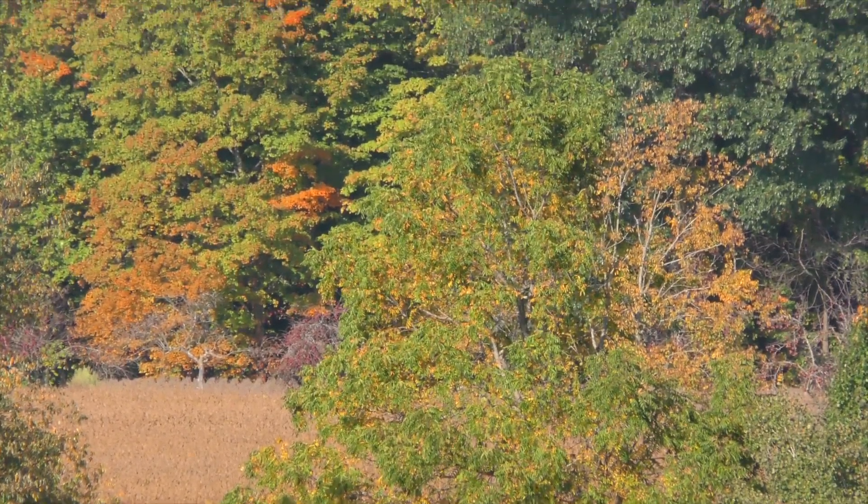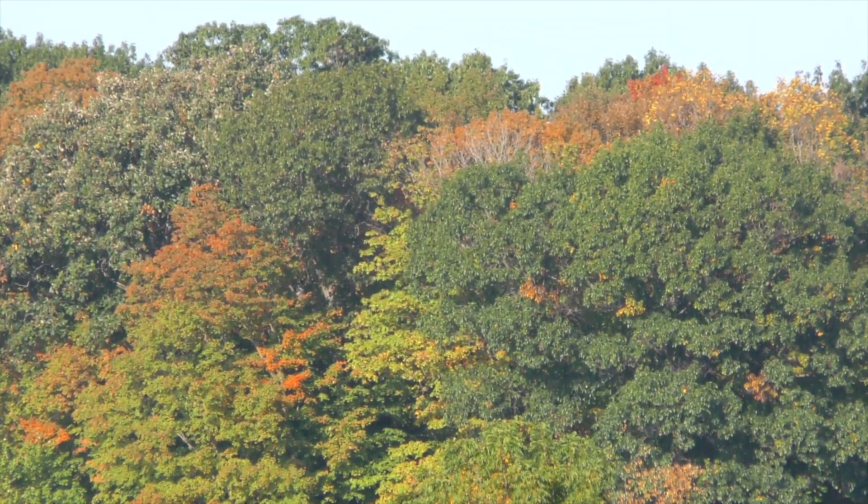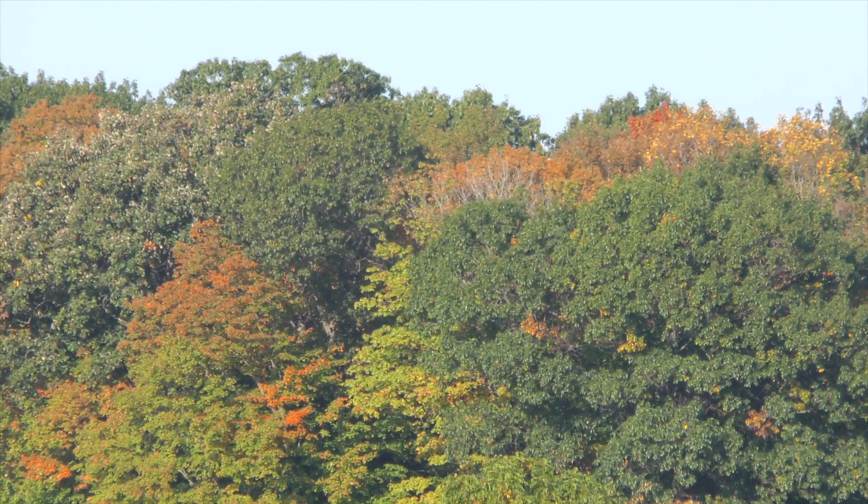Last question — is this going to be a good year for the vibrancy and the color of the trees, in your opinion, with all the weather that we've had? I think it will be, yes. And the Ohio Department of Natural Resources kind of agrees with that — they're our go-to people when it comes to fall foliage, and they're agreeing that it's going to be a beautiful, beautiful fall. Thank you, Lynn. You're welcome, Mike. Enjoy the colors, everybody.